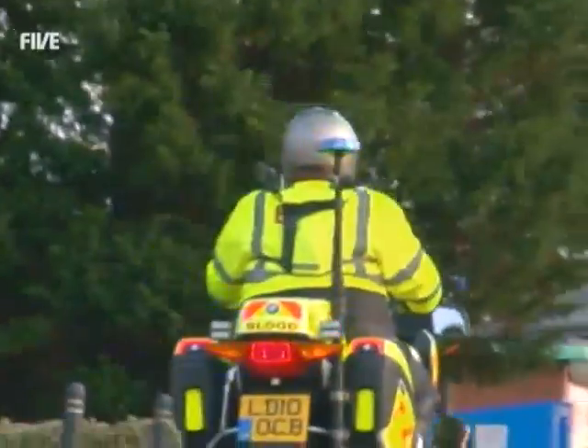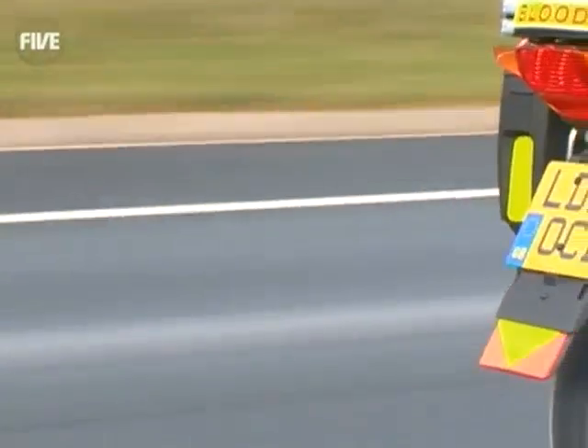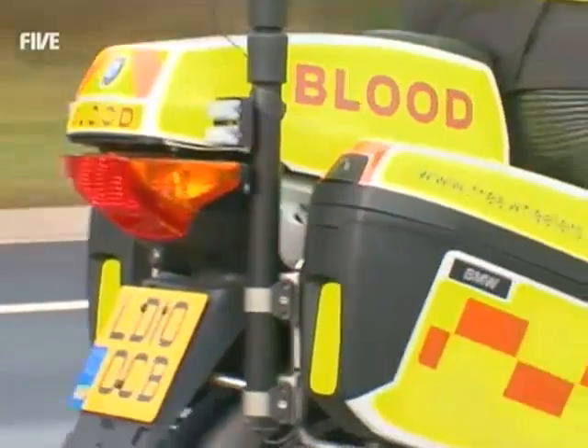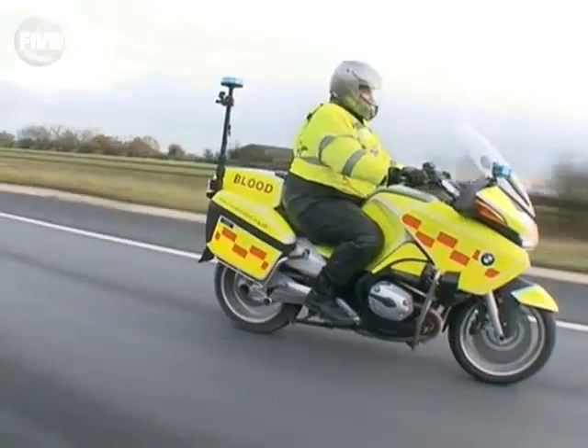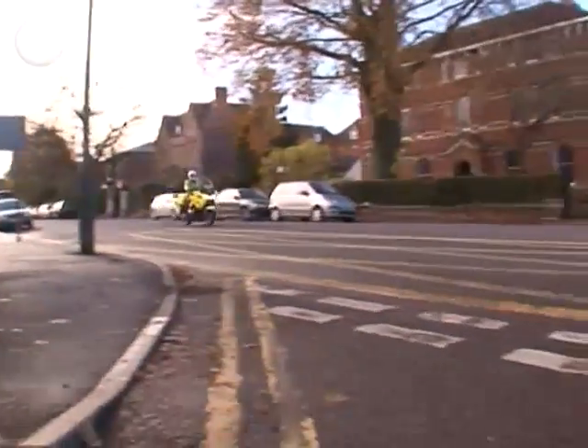Some ambulance services ferry blood, but they're swamped with call-outs. Britain's blood bikes are a rapid response lifeline. Around the clock, the bikers crisscross the country, rushing urgent supplies, lab results, and medical equipment to wherever they're needed.